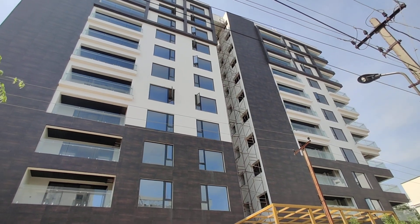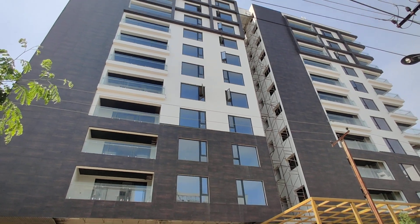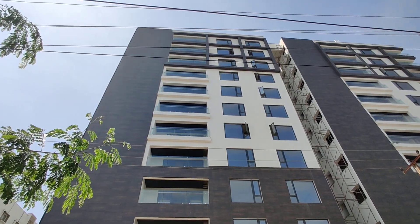From this property, Hitech City is 5 km away and Mindspace is just 6.5 km from this property. Oakridge International School and RERA International School are 7 to 8 km from this property.